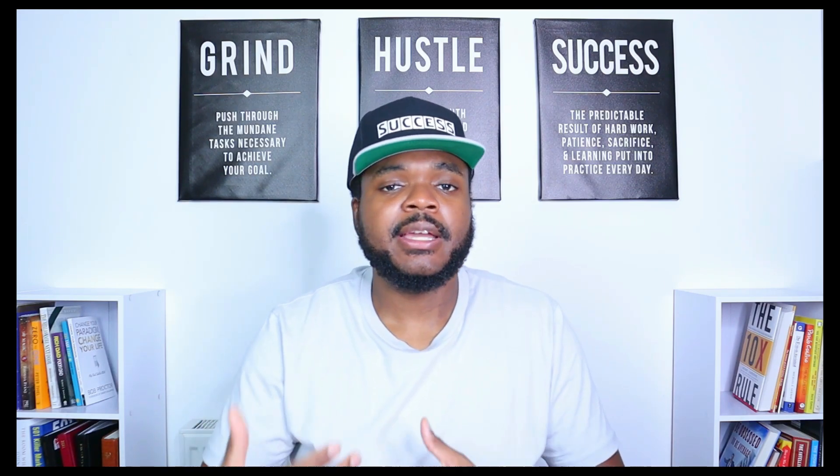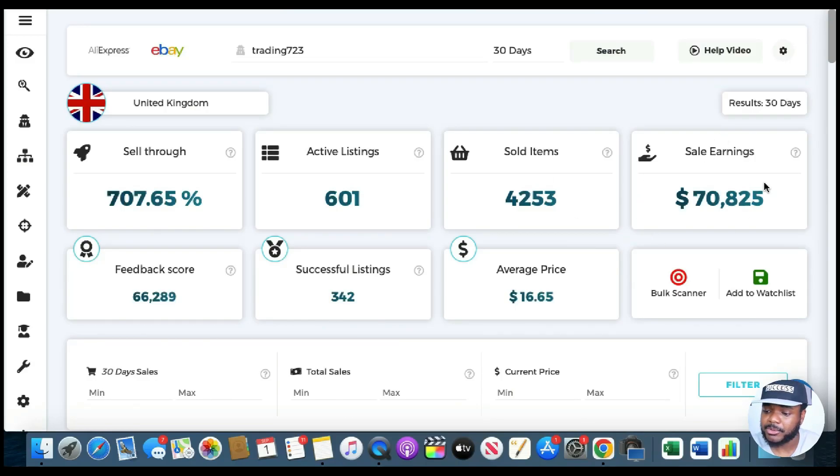To confirm the point: for you to give yourself the best chance of being successful on eBay, you need to get rid of the outdated belief that listing five or ten different products is going to make you rich. You need to continuously reinvest your revenues and profits back into your e-commerce business, sell more products, find more winning products, and in that way build up a decent amount of revenue on a monthly basis.